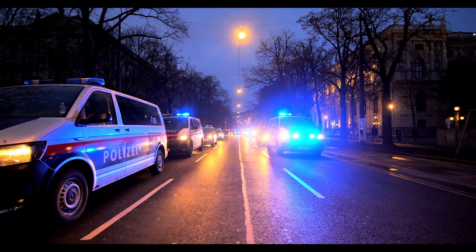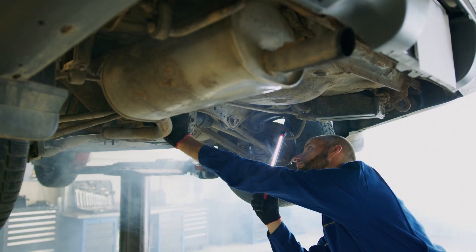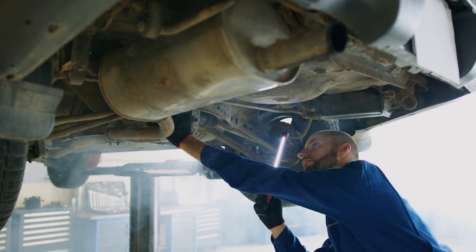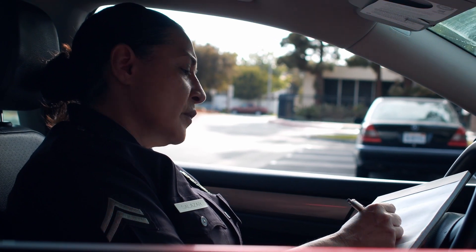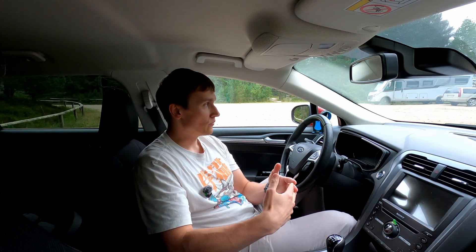DPF removal is illegal in many countries, like the UK, US, Canada, and the whole European Union. An MOT failure is basically guaranteed without one. Fines for individuals can be in the thousands — and these are just the legal risks. Modern DPFs reduce particulate emissions by over 95%. Remove the DPF and suddenly all those bad particles are getting into the air we breathe. These particles cause cancer, heart disease, just to name a few, and they are especially dangerous to the elderly and children. Cities across Europe have seen measurable air quality improvements directly linked to DPF enforcement.